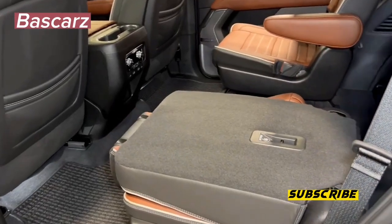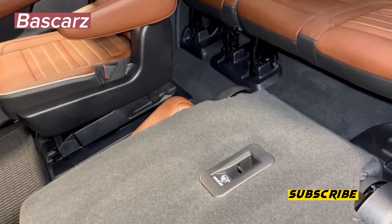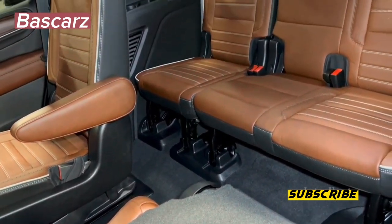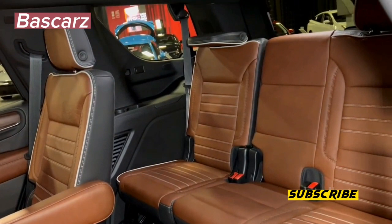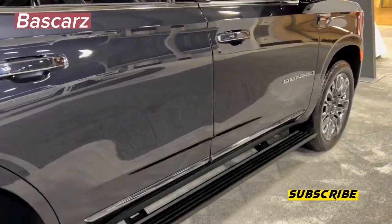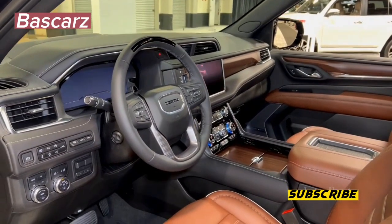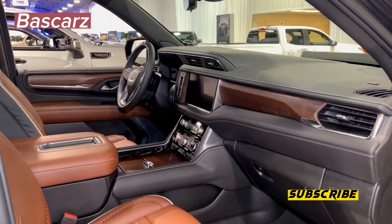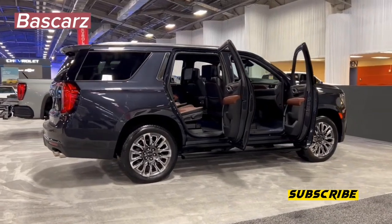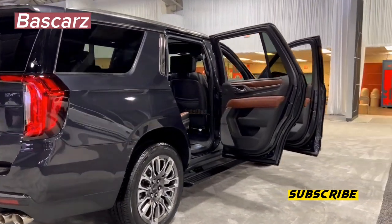If you're seeking the epitome of luxury, power, and automotive excellence, look no further than the GMC Yukon Denali Ultimate 2023. It's a vehicle that exceeds expectations, offering a perfect blend of opulence, cutting-edge technology, and raw performance. Thank you for joining us on this immersive journey with Baskers. Don't forget to like, comment, and subscribe to our channel to stay tuned for more captivating content about the world's most extraordinary vehicles. Until next time, happy driving!